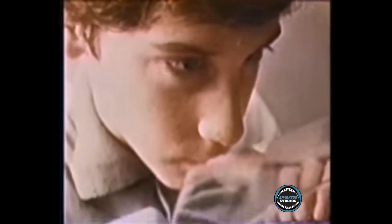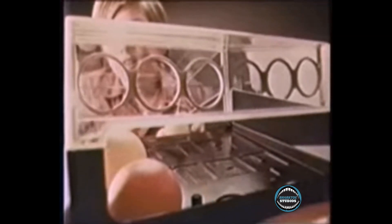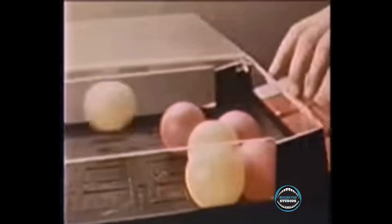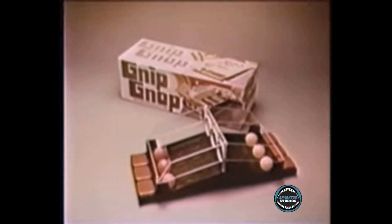Gnip Gnop. Parker Brothers, 1971. From the commercial: 'New Gnip Gnop is very easy to play — you simply try to gnip your three balls through the hoops into the other side, and the other guy tries to gnop his three balls into your side. But while you're gnipping, he's gnopping. You're trying to out-gnip him while he's trying to out-gnop you. So gnip down to your store and grab the new game from Parker Brothers before they're all gnopped.'